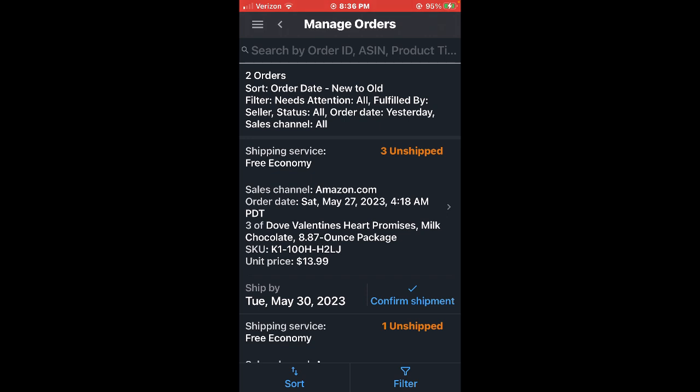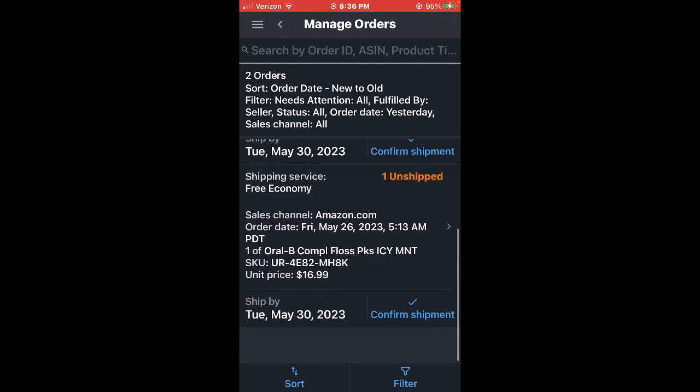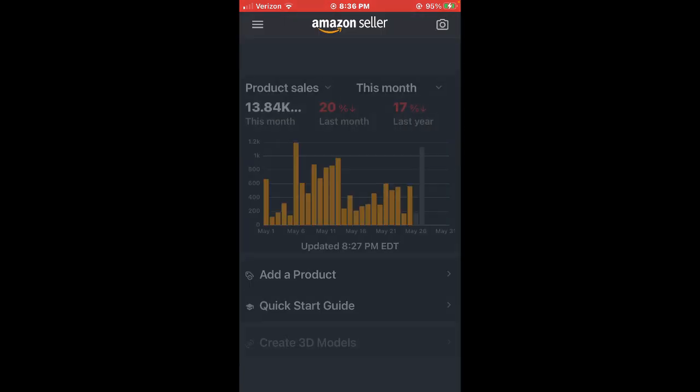On the Merchant Fulfilled side: three Dove Valentine hearts chocolates at $14 each, cost around $3.05, so about $25 in profit total. And Oral-B floss picks — cost 90 cents. Those are the sales for today.